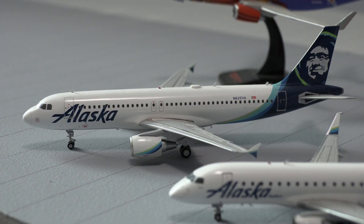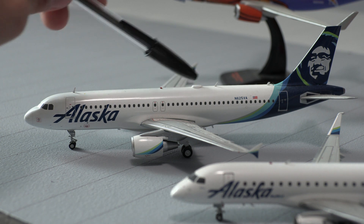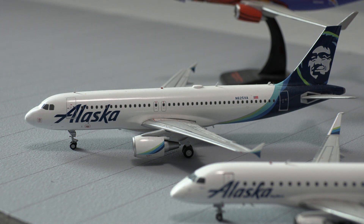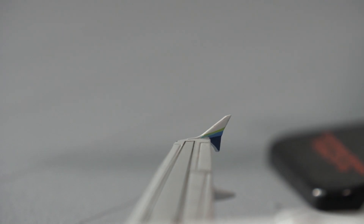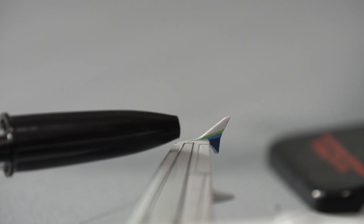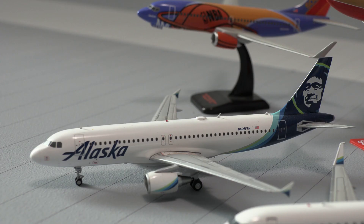Moving on to model number three, we have the Alaska Airbus A320-200, also detailed like all the others, with antennas up here, beacon light, and a Wi-Fi box. It is very tail heavy. We have more antennas in the back. The winglet is your typical fence winglet, with white at the top and then dark blue, then teal, then green. You can see the detail on the wing — where the flaps would come out and the speed brakes. The detail is just great. I always like to say NG Models is the version of Gemini 200, but in 1-400 scale, because Gemini 200 is very detailed.